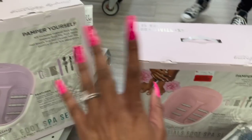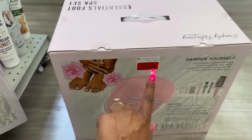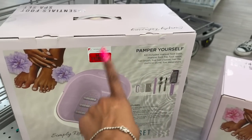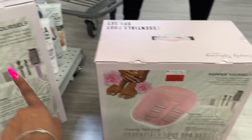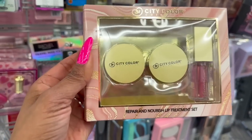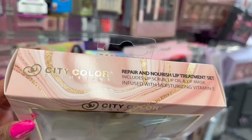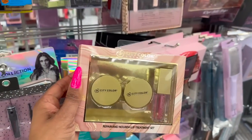We talked to the manager and found out they no longer do penny items — they donate them instead. Always double-check your prices: I found the same item in two spots — one for $10.99 and one for $6.99. Grab the cheaper one and save yourself four bucks! Also, this City Color repair and nourish lip treatment set is going in my cart for $2.99 — it includes a lip scrub, lip oil, and lip mask infused with vitamin E.